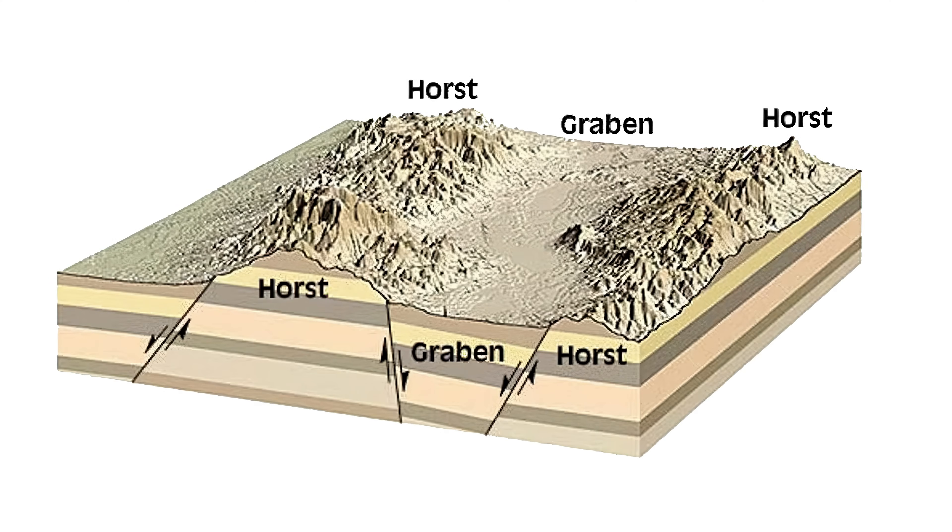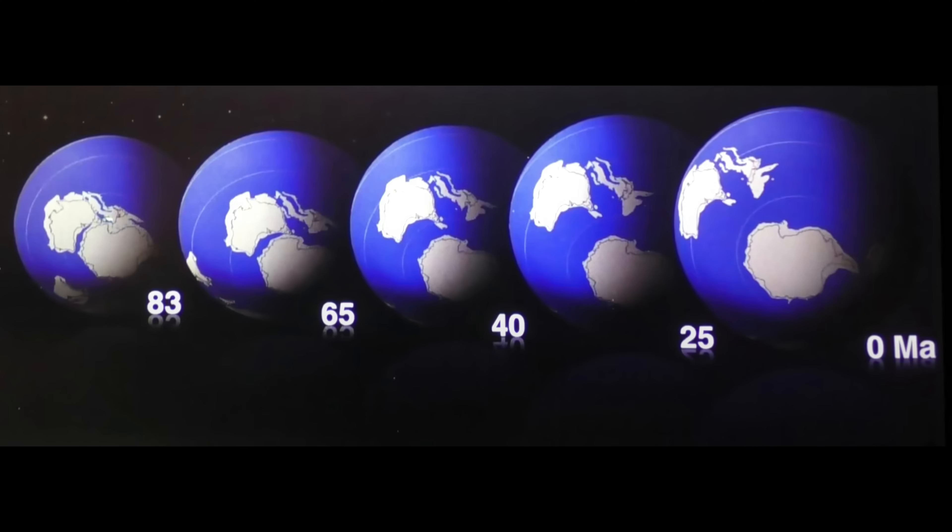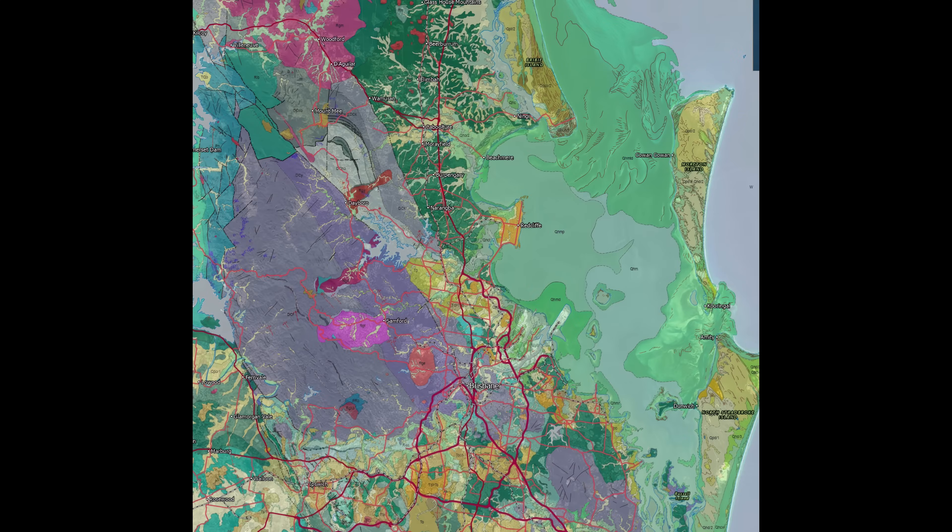Let me introduce you to horst and graben — particularly graben in this case. This is what happens when the Earth's crust gets stretched: eventually it cracks, a graben is formed where it slips down, you get two normal faults on either side and a lowered section. I believe the whole of Moreton Bay is a graben. Why? We'll blame the Kiwis — 83 million years ago, Zealandia split off from Gondwana. When it did that, it widened the Tasman Sea and stretched the continental crust of Australia on the east coast.